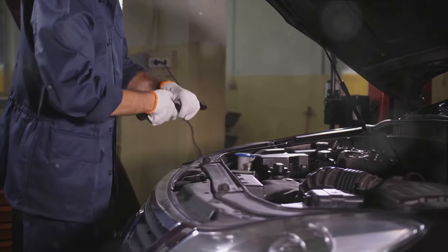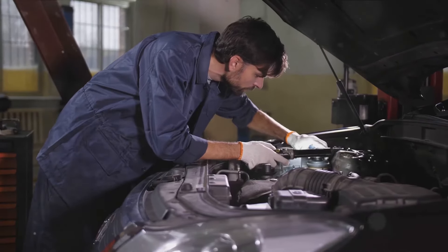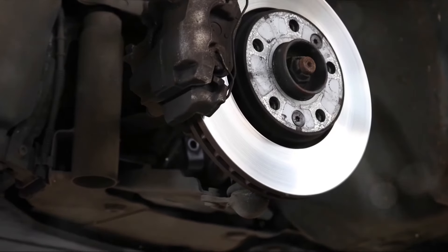Low brake fluid is another common cause. If the fluid is low or dirty, it can trigger a braking system fault message. Always ensure to check your brake fluid level regularly and top up as needed. Lastly, worn brake pads or damaged brake discs can also trigger a braking system fault. These components are responsible for making good contact with the surface of your wheel, and if they're worn out or damaged, they won't be able to slow you down effectively.